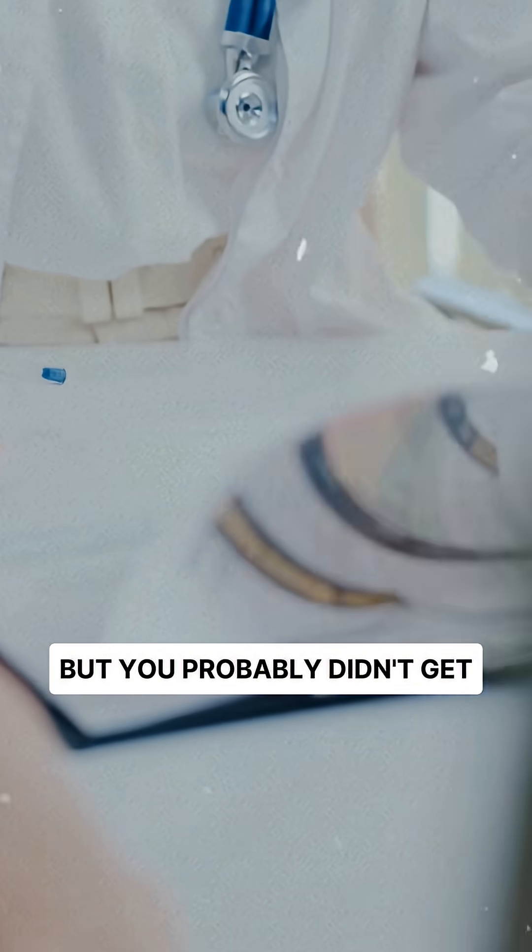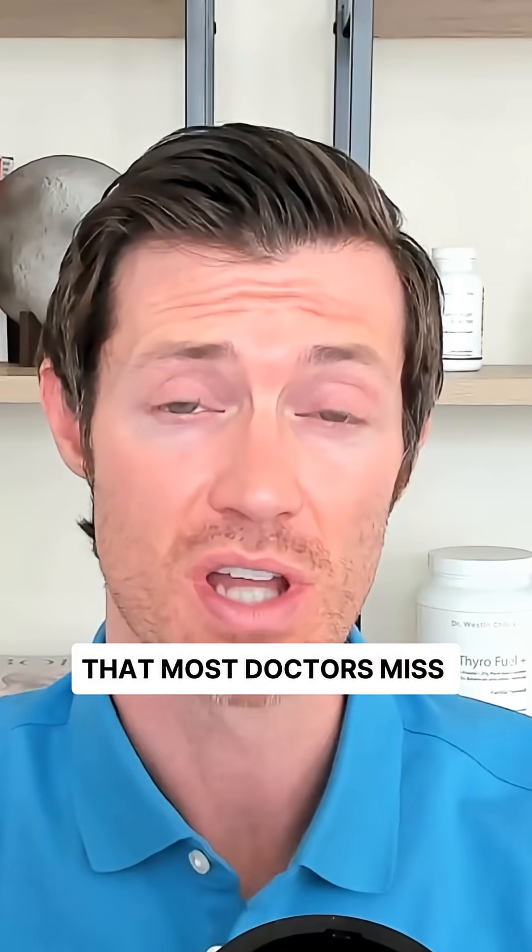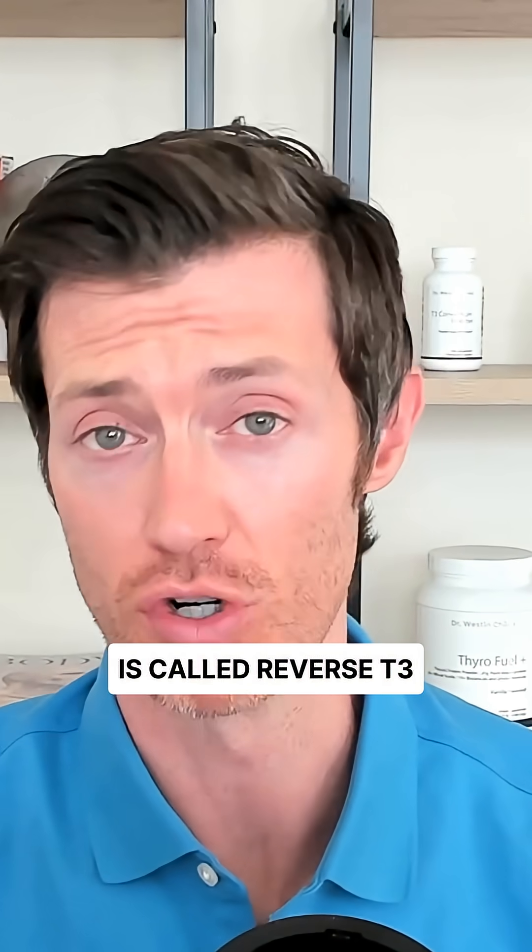You've had your thyroid tested, but you probably didn't get everything that you need. The test that most doctors miss is called reverse T3.